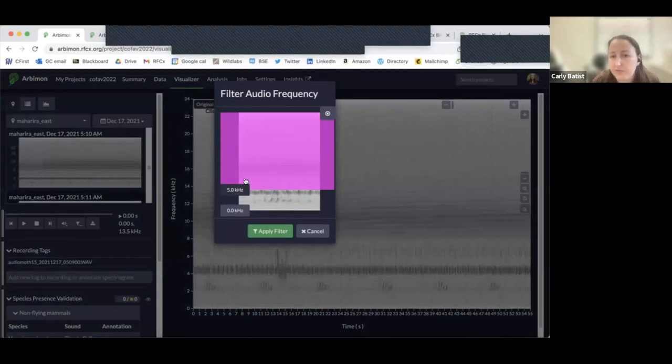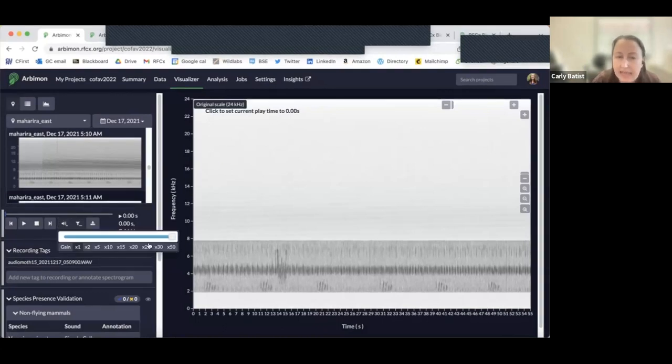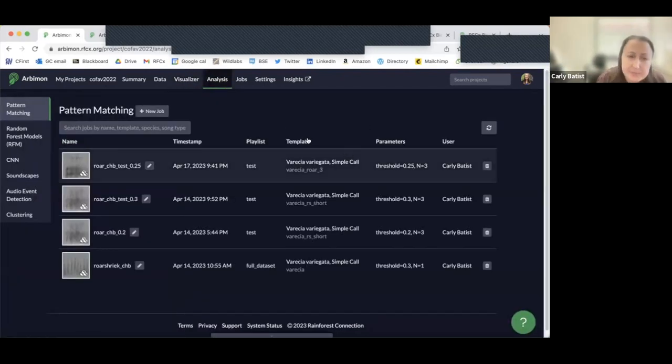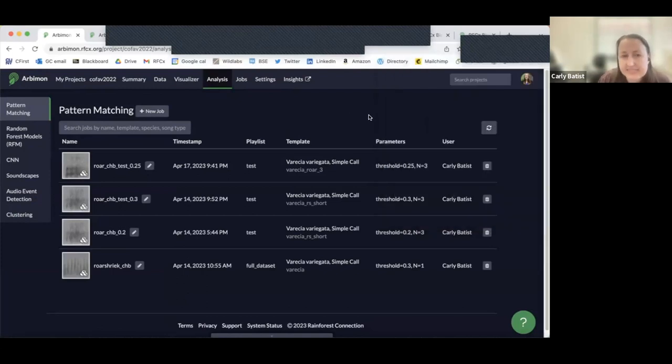That's the Malagasy soundscape, dominated by frogs, which is unfortunate because I do not study frogs. That's the visualizer. Templates and tags are really for different analysis pipelines. And just to note — it's free to upload an unlimited amount of data, so give it your all.